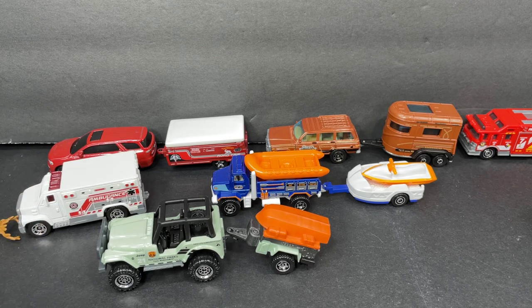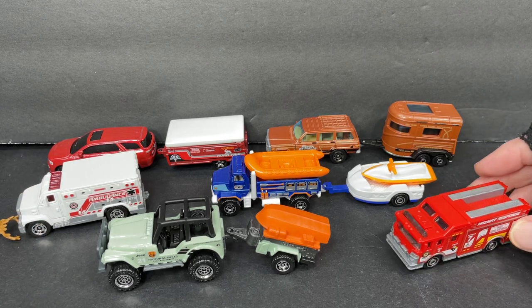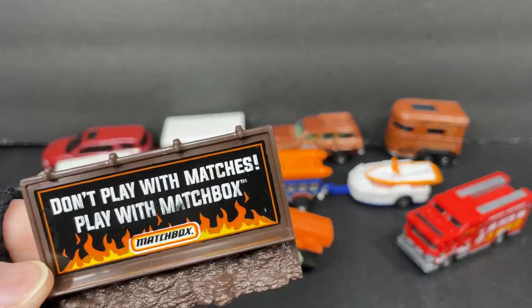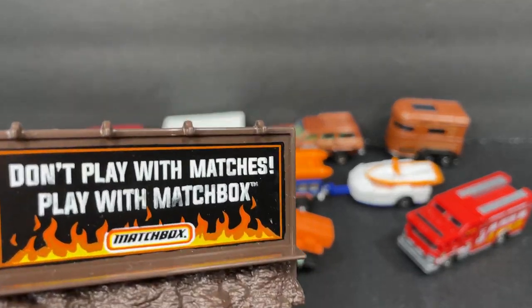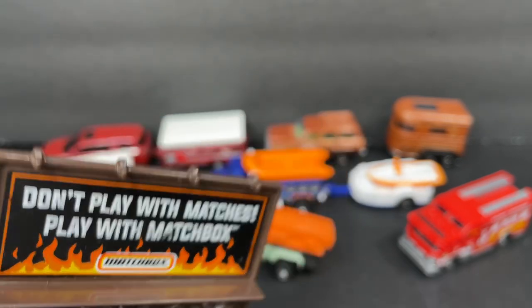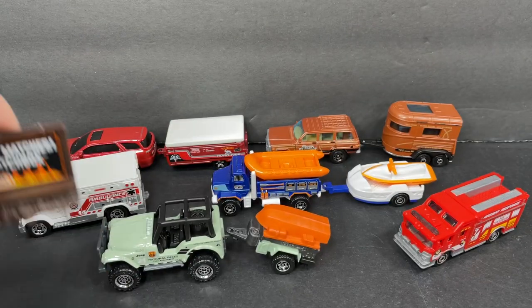So those are the vehicles you get with the hitching hauls, and then you get all these animals, figures, and accessories. Pretty cool. I do love the sign — 'Don't play with matches, play with Matchbox.' What a trip — that's funny. I love that.